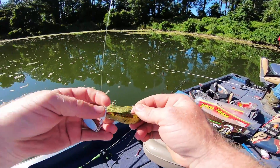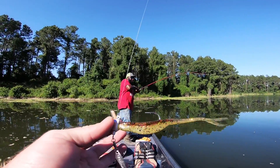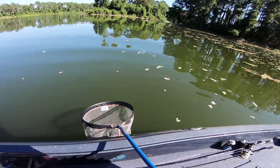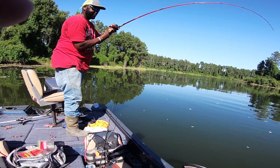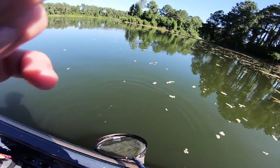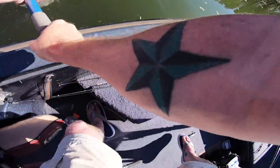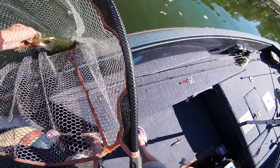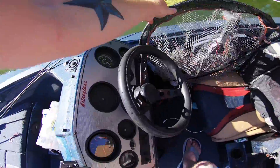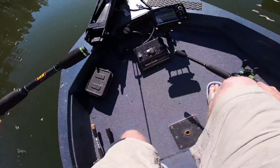I'll show you guys what I'm fishing with real quick. He just hooked into a straight giant! He's fishing with the same thing — a little underspin. We got gold flukes on here. These things are so much fun guys — catching hybrid on artificial. A three-pound hybrid fights like a six-pound bass. Check him out guys, he got another one — he's whooping my butt! It's so much fun catching these hybrid with artificial. When they hit it, I mean they slam it.